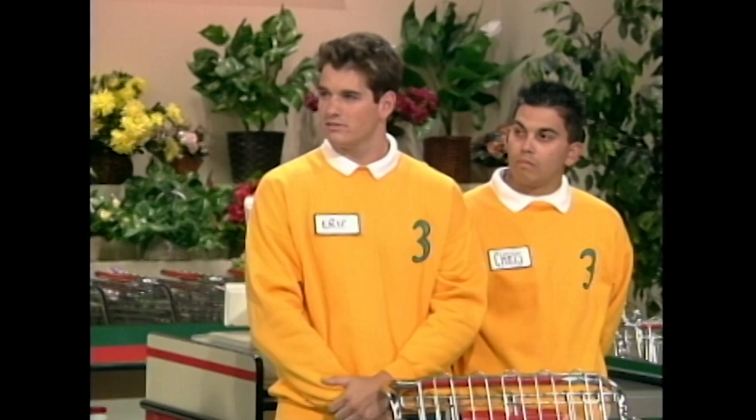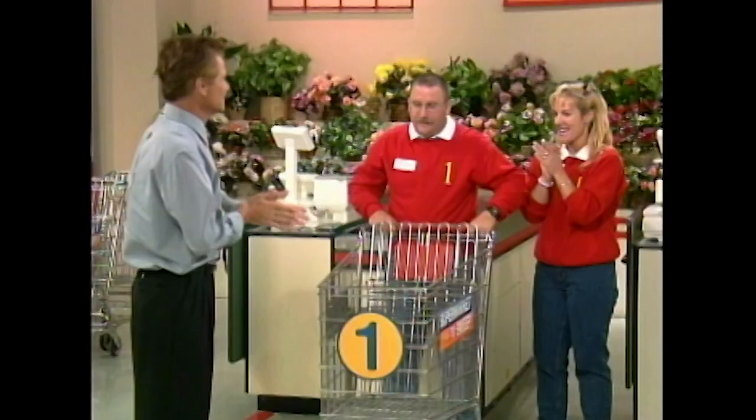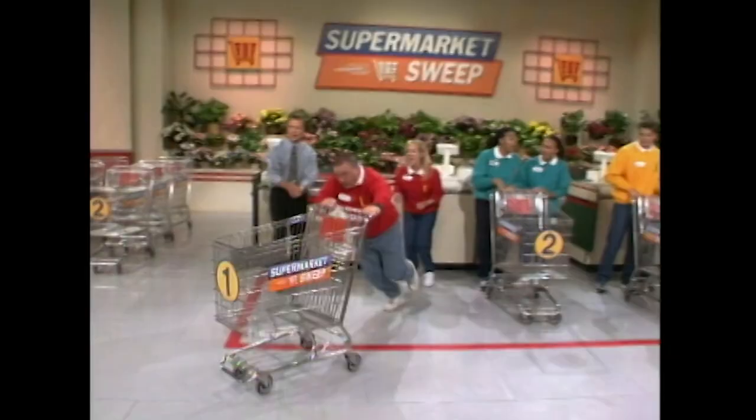Don't forget those bonus specials, because they could be worth up to $250. The team whose runner sweeps up the most money, merchandise, and bonus prizes wins the game and the right to go for the second time for $5,000 in cash. Okay, runners, get ready. The clock is set at 2 minutes and 40 seconds, and that's when James will take off. On your mark, get set, and go, James!